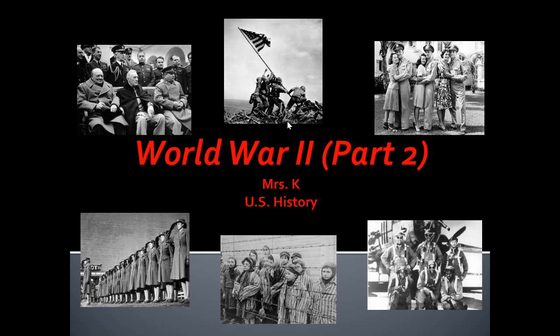Hi ladies. Welcome back to World War II Part II. Today we are going to look at using the atomic bomb in Japan. And first, we're going to take a look at why that happened and what other choices did the U.S. have.